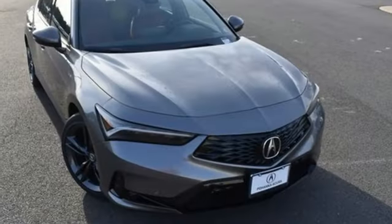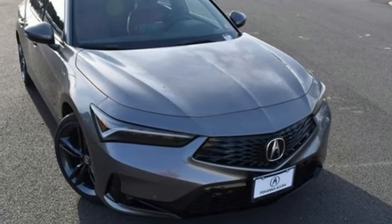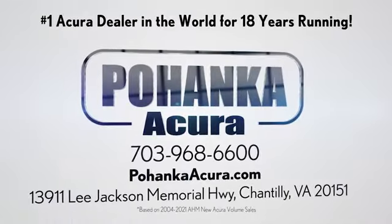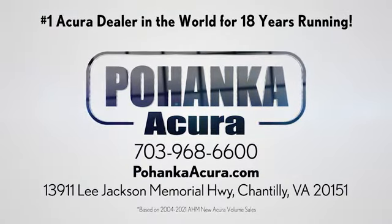Luxury, performance, Acura. See what it can do for you when you take it for a test drive. Pohenka Acura is a great place to buy a car. We're conveniently located on Lee Jackson Memorial Highway in Chantilly.